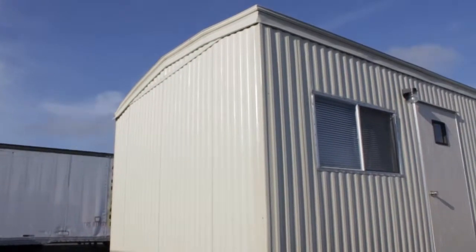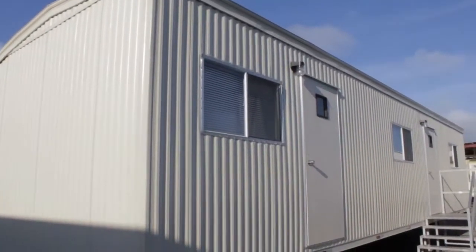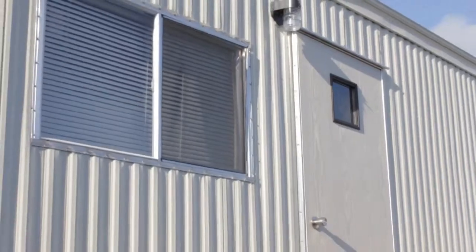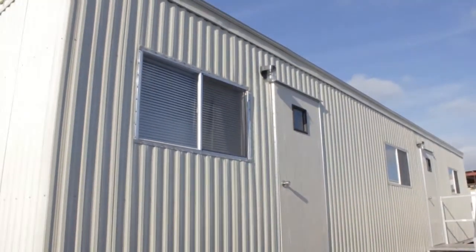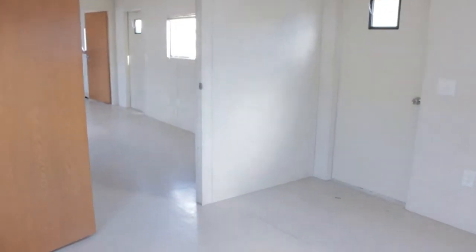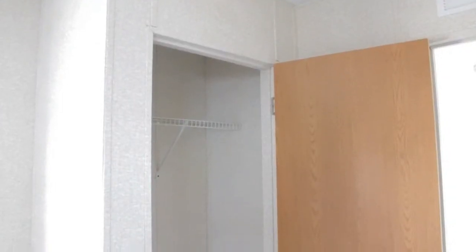All of our units can be customized to suit your specific needs. Our standard offices are equipped with AC units, decorative interior panels, half bathrooms, interior and exterior lighting, electrical panel, voice and data connection, and vinyl or carpeted floors.